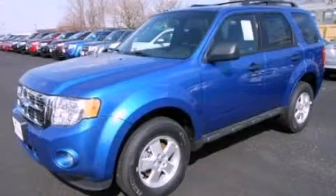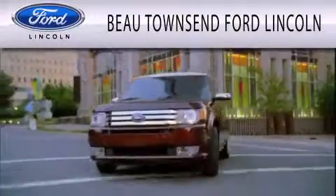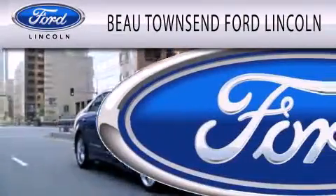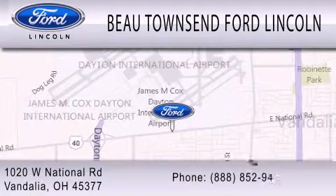Call or visit us right now and arrange your test drive today. Bow Townsend Ford Lincoln is dedicated to doing everything possible to ensure that the experience you have selecting your vehicle is as pleasant as possible. We are located at 1020 West National Road in Vandalia.